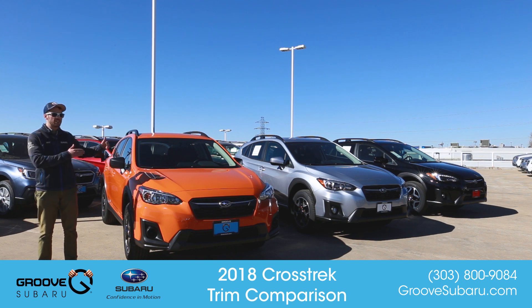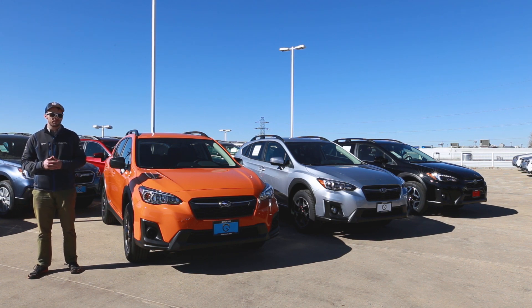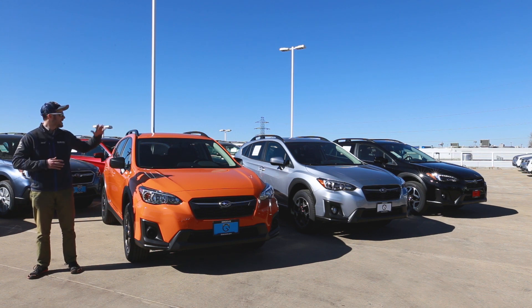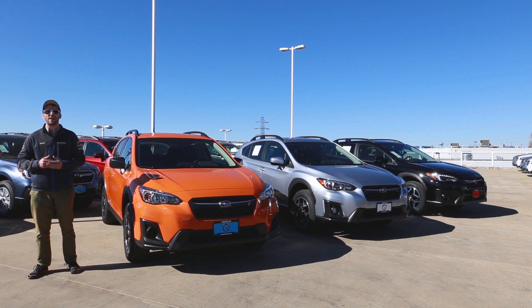We brought along one of each of the different trim levels. Starting here with the sunshine orange — my personal favorite color — we have the 2.0i, or often referred to as the base model. In the middle there, the ice silver metallic, that's going to be our 2.0i Premium trim level. And then on the far end, the crystal black silica — that's the top of the line, it's the 2.0i Limited with EyeSight, all the goodies: moonroof, keyless entry, leather, all that stuff.